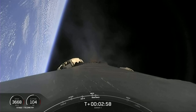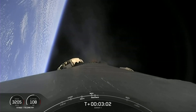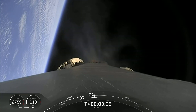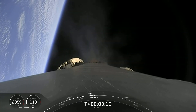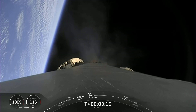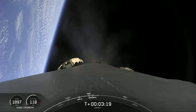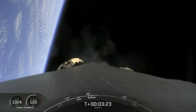Awesome. So we saw main engine cut off and we saw the two stages separate from one another. We did get audio confirmation of the second engine start on the second stage Merlin vacuum engine. That's pretty much the last call out that we'll hear from the second stage, so we'll just focus on the first stage. That's what you're seeing on screen right now as it's performing its boost back burn. It pretty much flipped and is heading back where it came from.